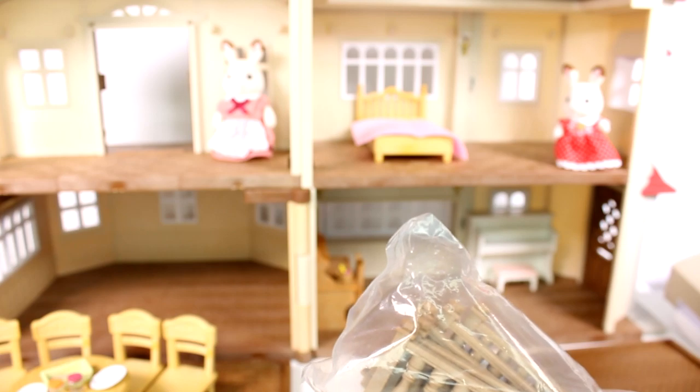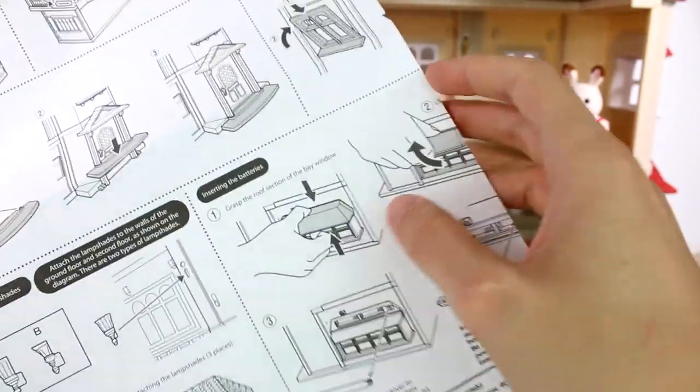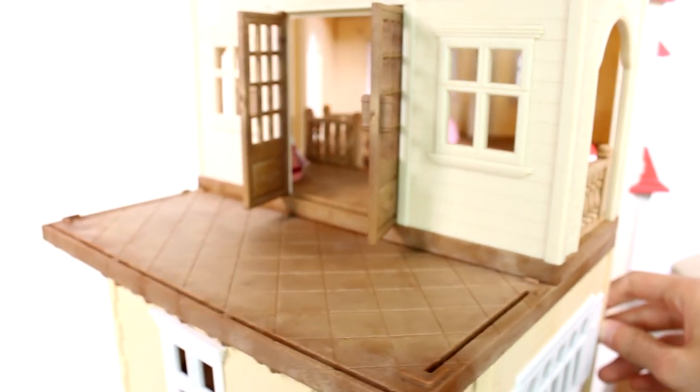I still have these pieces which I think are railings. I don't think the instructions specified where to install them, but I figured it out — the railings go on the balcony and the smaller ones go on the inside as well. I definitely missed that during initial assembly when I was putting in the lights and windows. You really don't want critters falling off the balcony, so let me go ahead and install those now.